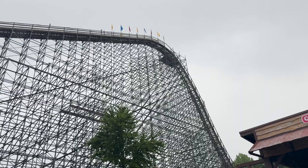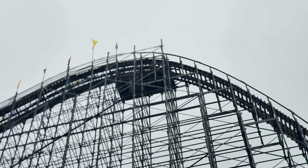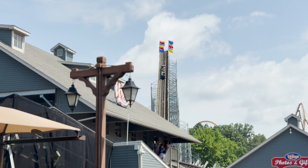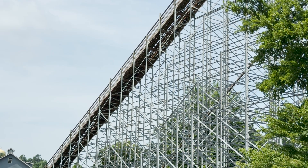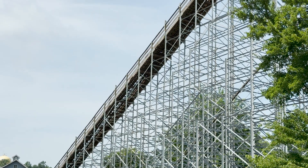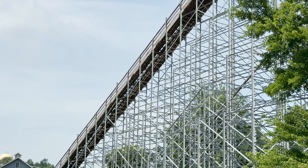To calculate the total energy available before the first drop, we start with gravitational potential energy: PE = m × g × h, where m is the mass of the train, g is gravity, and h is the height of the drop. We take 8,000 kilograms times 9.81, which gives us 78,480. Multiply that by 47 meters, and the total energy at the top is 3,686,560 joules.